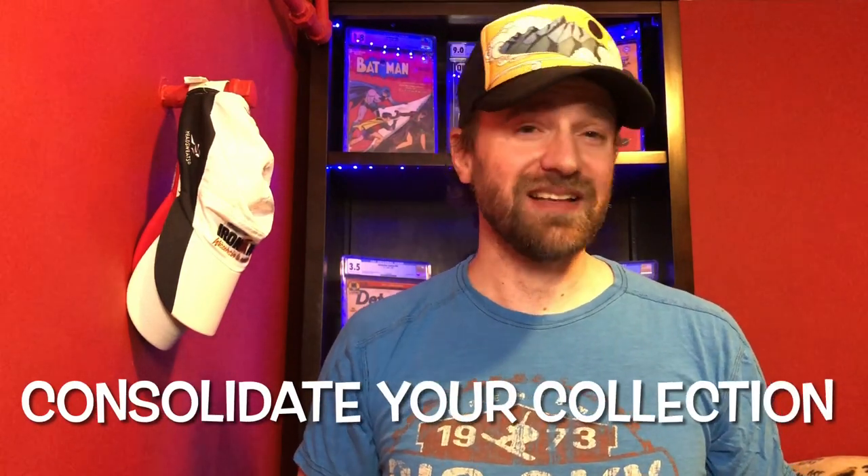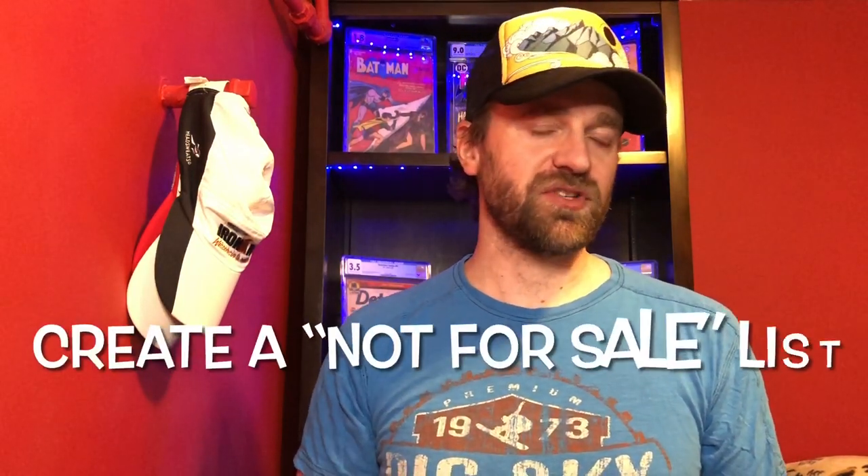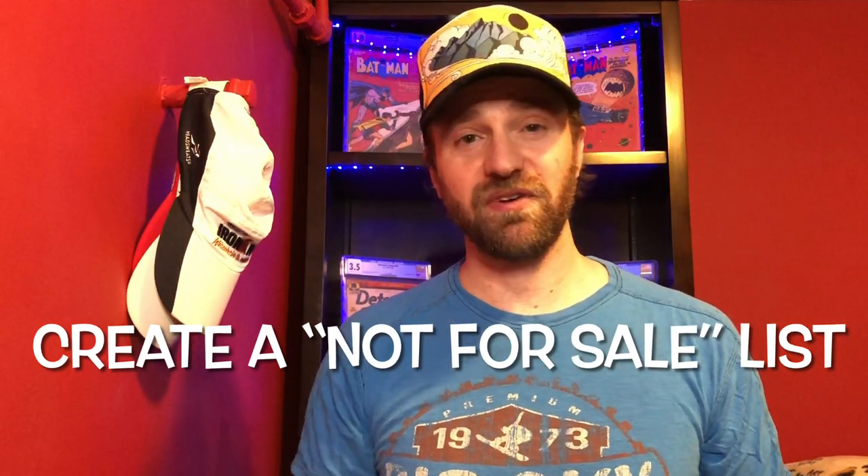Number two is consolidating your collection, something I talk about doing for myself all the time. This can be emotionally difficult because you have a connection with a lot of these books. This is what I talk about with my keepers list or my top 50 books. I have 50 books on a not-for-sale list — it doesn't mean they're never for sale, but right now I'm not selling them. If a new book pushes one off that top 50 list, I remove one, add the new book, and it continues forward.